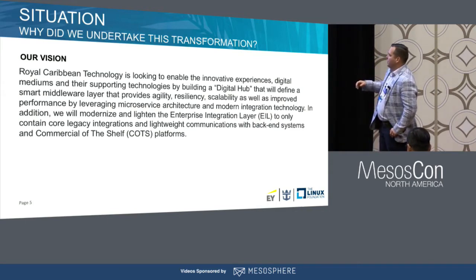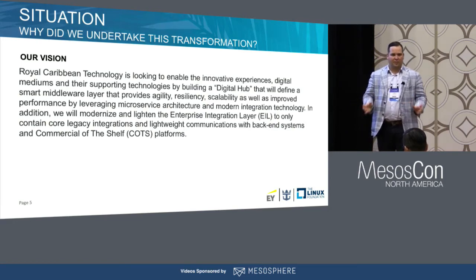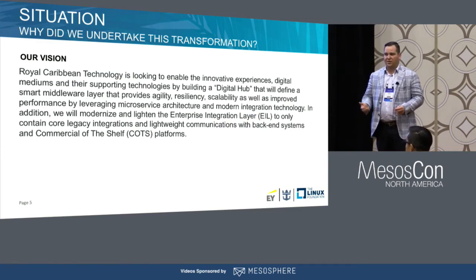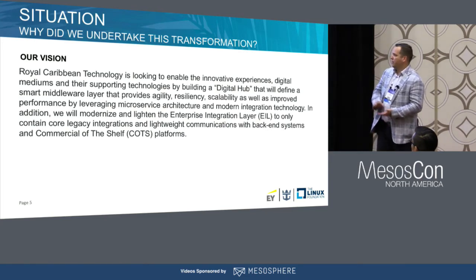The next part was getting everybody on the same page — an organization that was really living in the SOA world around ESBs. Getting everybody to understand that our ESB is no longer the main place. We'll use ESB in places where we don't want to be in the business of building integrations. There's no competitive advantage in building simple connectors. But for everything where it gives us competitive advantage — logic that no one can compete with us on — that makes sense for us to own, customize, and maintain long-term.